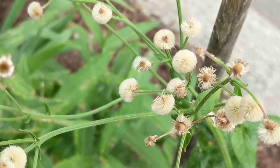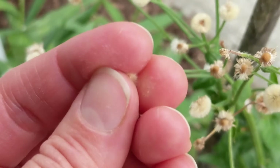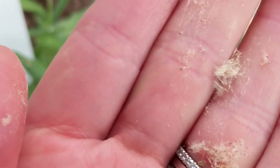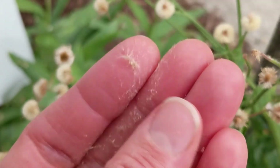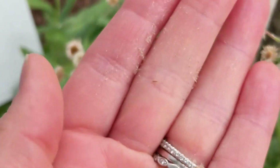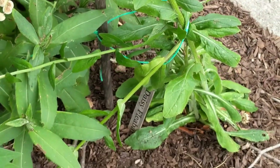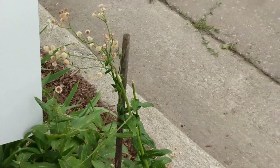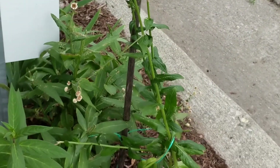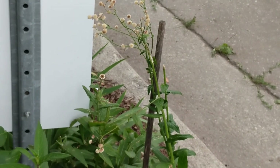Here are the seed heads from our daisy fleabane. All the flowers have passed and now we have these super cute little puffs with itsy bitsy tiny seeds in them — they're so tiny that's why they volunteer so easily in other people's gardens and in random cracks in concrete. We're actually going to transplant this plant because it's a little unhappy over here, leaning out towards the road in our boulevard garden. We're going to move it somewhere it'll be happier and better supported, as it's about three feet tall right now.